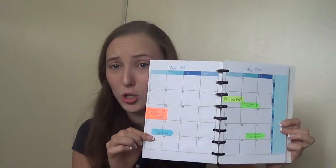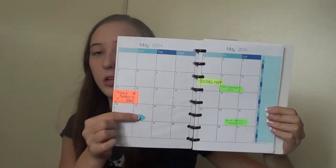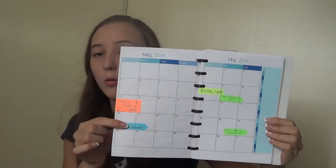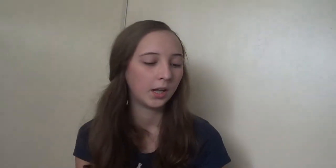I went online and searched 'May 2014 calendar on two pages' and found one that matched her other ones perfectly - they're really pretty. Then I just took sticky notes and wrote on them whatever events there were. My cat totally jumped up to say hello - complete side tangent! But anyway, I just took sticky notes and wrote whatever events on them so that she could keep mine separate from hers, and they just kind of look like this.